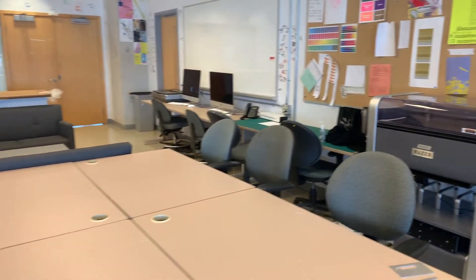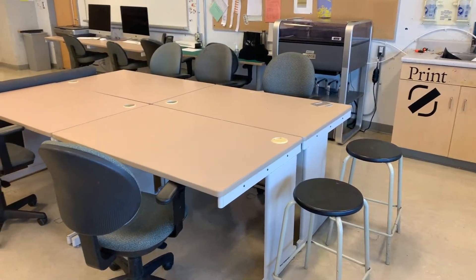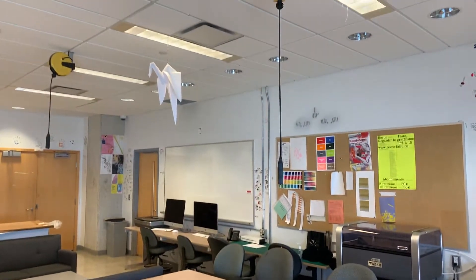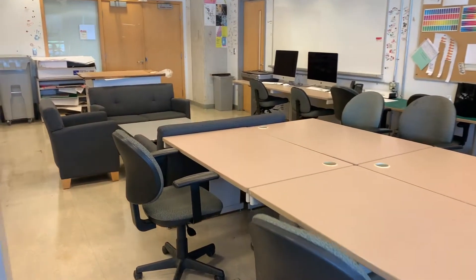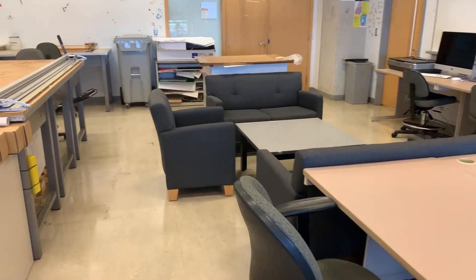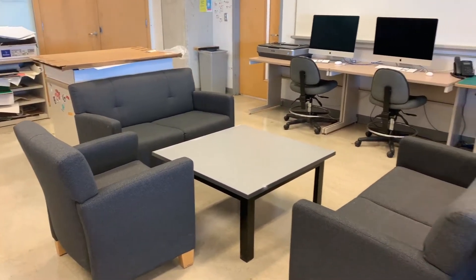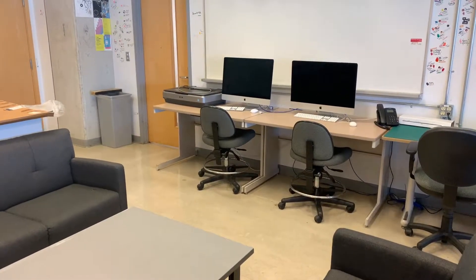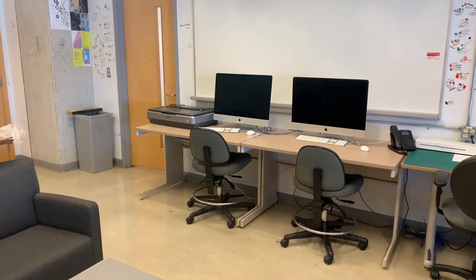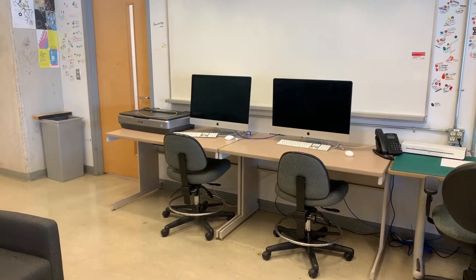We also have a space in the fab lab where students can sit down with their laptops. There's electrical overhead so they can plug in when not in class, congregate, and work together and collaborate on projects outside of actual class time. We also provide a couple of workstations in the corner so that if you need to do any output to the fab lab printers, you can sit down right here and print directly to the printers in this room.